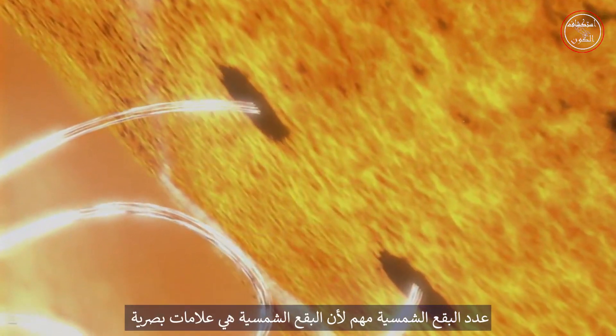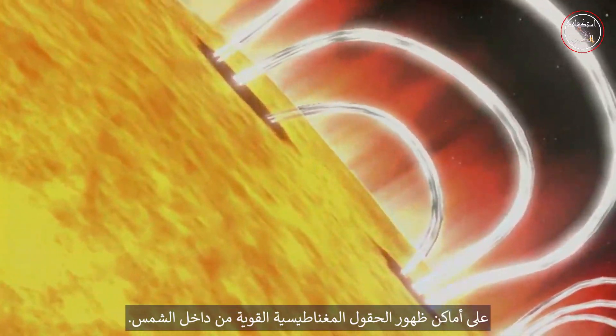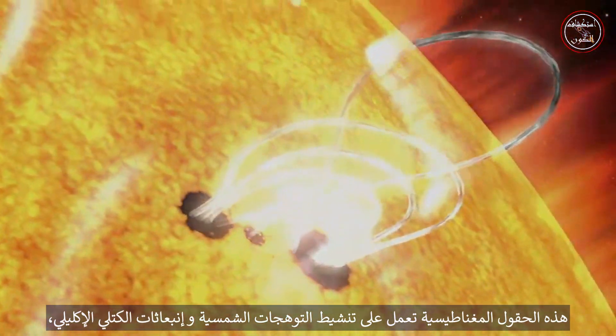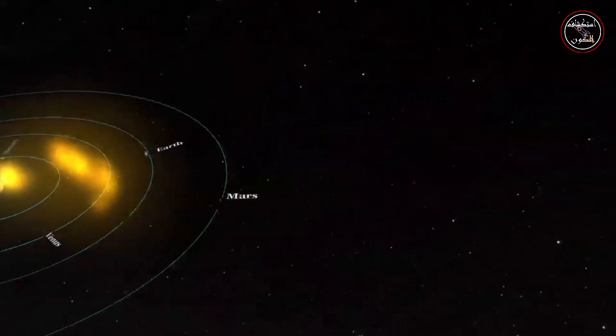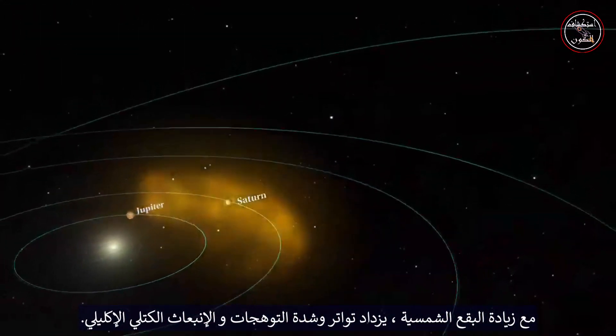The number of sunspots is important because sunspots are the visual markers of where powerful magnetic fields have emerged from the Sun's interior. These magnetic fields power solar flares and coronal mass ejections, which can affect Earth and other objects in the solar system. As the sunspots increase, so does the frequency and severity of flares and CMEs.